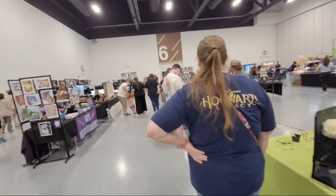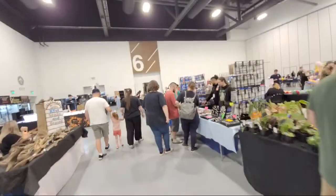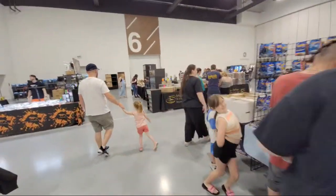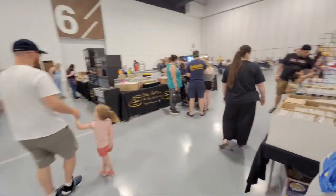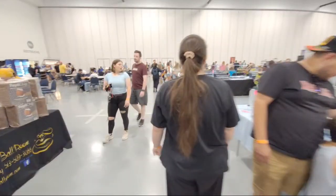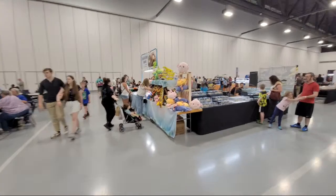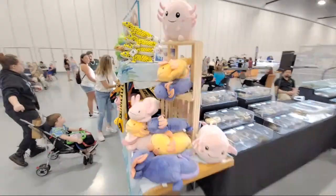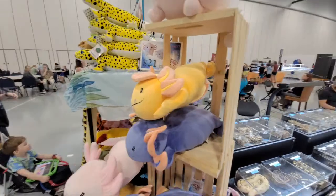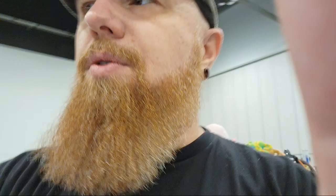Just letting you guys know I am out here if you want to come check it out. My wife's out here with me keeping me company, which is nice of her. Oh, little axolotls - might have to pick one of those up for the little girl! But yeah, that is the Kentucky Reptile Expo.